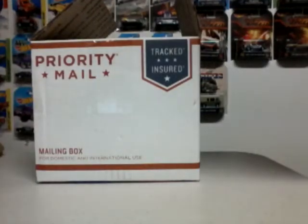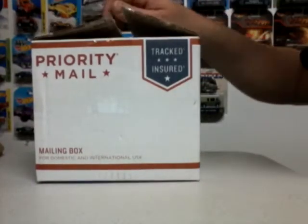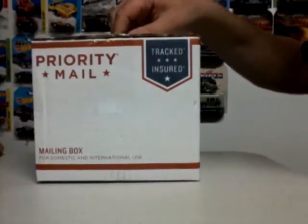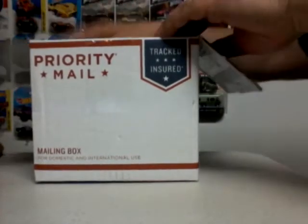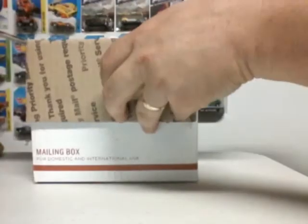King Hot Wheels back again with another video, another eBay find on my porch. This is part 2, the second video. Let's open it up and see what we got.